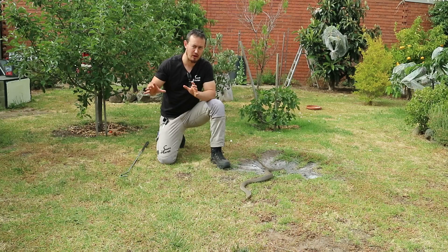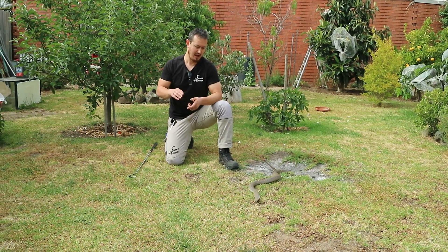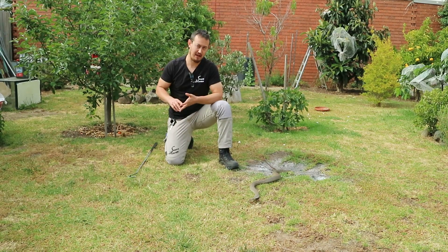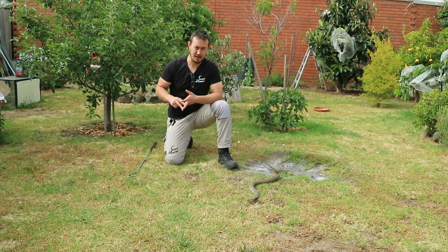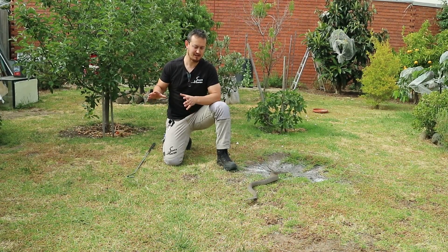Under no circumstances should you ever be this close to a brown snake, and never try to touch, pick up, or handle a snake, and never ever try to kill it. Killing or touching a snake in Australia, regardless of what state or territory you're in, is completely illegal.